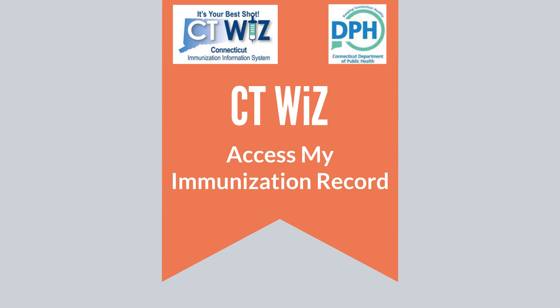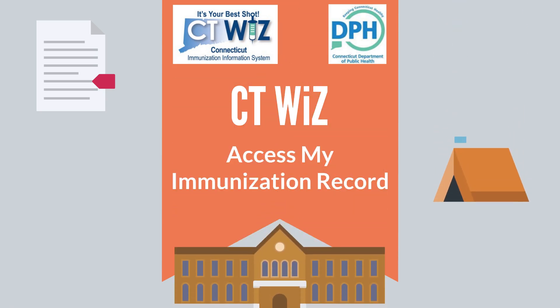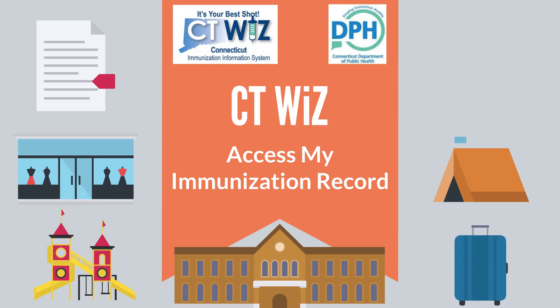Welcome to the CTWiz public portal. This portal can be used by patients and legal guardians to access official immunization records. It can be used to access children's immunization records that may be needed for school, camp, or daycare. It can also be used to access adult immunization records that may be needed for college, employment, or travel.